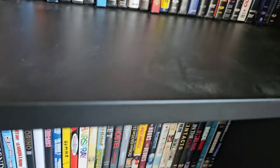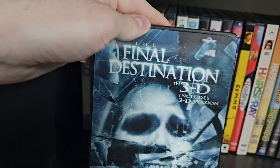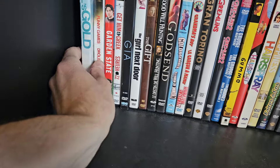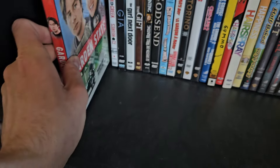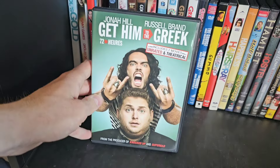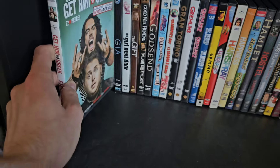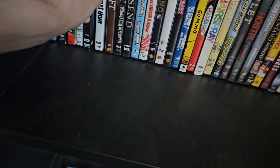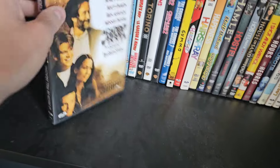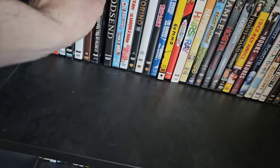On the third row, starting with The Final Destination. I do have Final Destination 5 on Blu-ray. Then Fool's Gold, Funny Games the remake — haven't seen it or the original — Garden State, which I wasn't a big fan of, Get Him to the Greek — the sequel to Forgetting Sarah Marshall — Gia, The Girl Next Door, The Gift, and Good Will Hunting, which I find a little overrated.